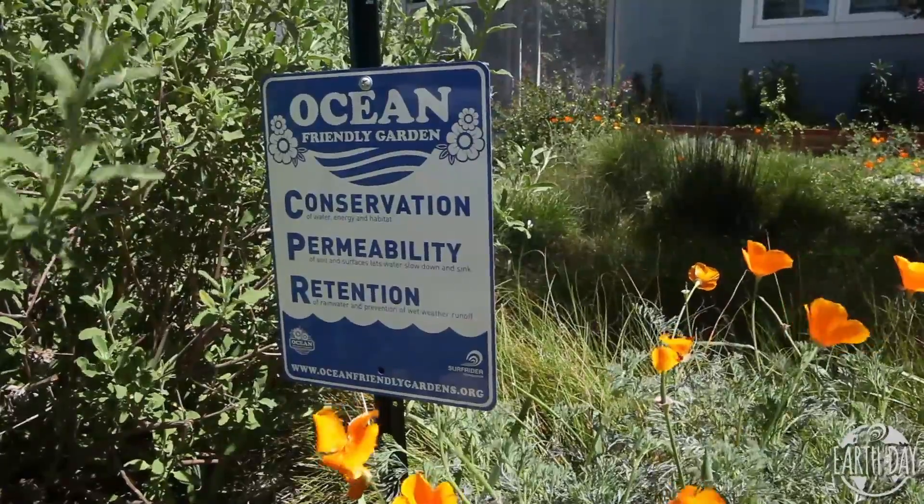Ocean-friendly gardens apply CPR to the landscape — conservation, permeability, and retention — to revive our watersheds and oceans, because they're choking on polluted runoff that runs off our sites.